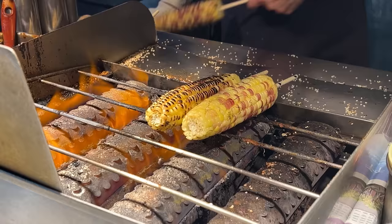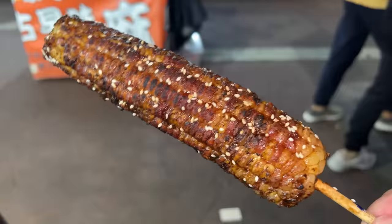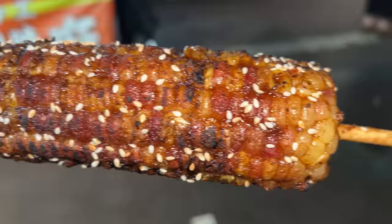Crispy, juicy, spicy, a little sweet — good value and extremely satisfying. Again, a must-have at a Taiwanese night market. Next up, sesame spicy corn — BBQ corn with a nice char and nice seasoning. There are some chilies on here and roasted sesame seeds. This is not your typical sweet corn — it's more of an Asian style corn, so it's more starchy, and it works really, really well with all the savory seasoning on here. This is fantastic.